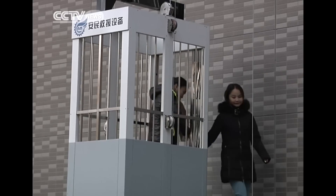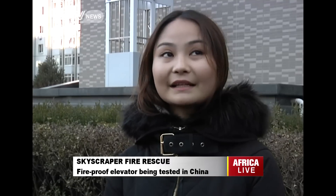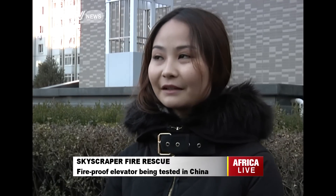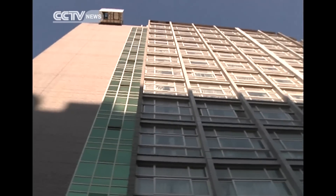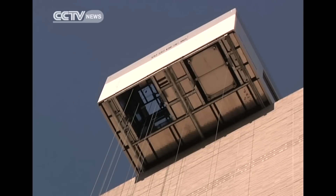The new equipment being tested in the university is making students feel safer. One student said: 'I live on the 14th floor of the dorm, and I often think that if a fire really took place one day, all I could do would be to pray for survival. Now hopefully this equipment can help in an emergency.'